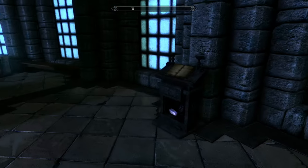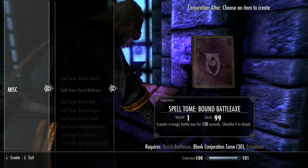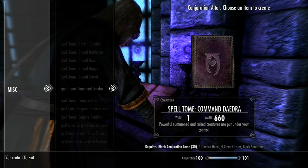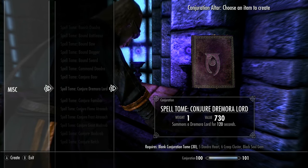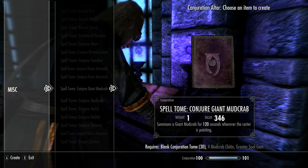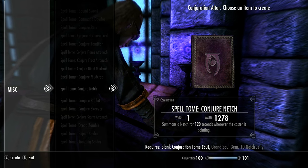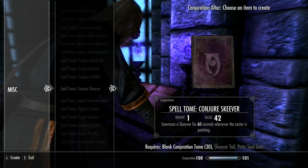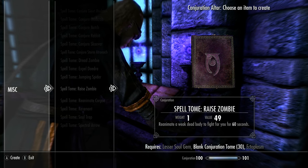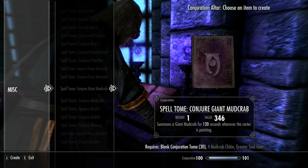Moving to Conjuration. Banish Daedra, Bound Battleaxe, Bound Bow, Bound Dagger, Bound Sword, Command Daedra — not new. Conjure Bear is likely new. There's also Conjure Remora Lord, Conjure Familiar, Conjure Flame Atronach, Conjure Frost Atronach — those exist. Conjure Giant Mudcrab, Conjure Mudcrab, Conjure Netch, Conjure Rabbit, Conjure Skeever, and Summon Jumping Spider — several of those look new. I'm going to need to check against the full spell list to confirm.